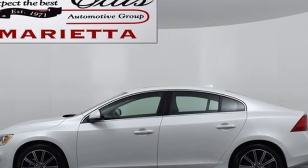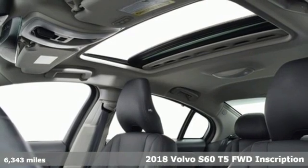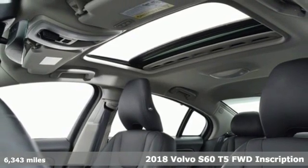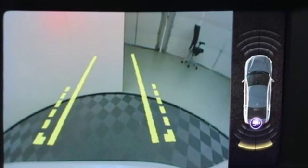Here's a new 2018 Volvo S60. This S60 has the power to pass with ease and a suite of safety features to help you arrive without incident. What more could you want?